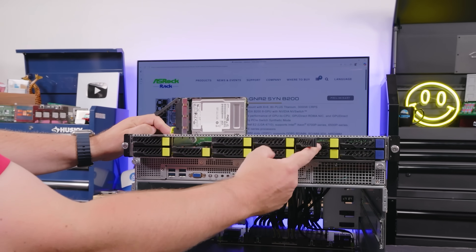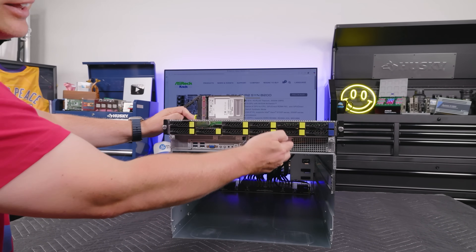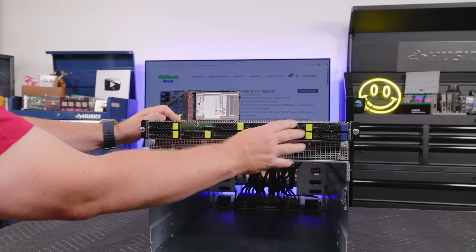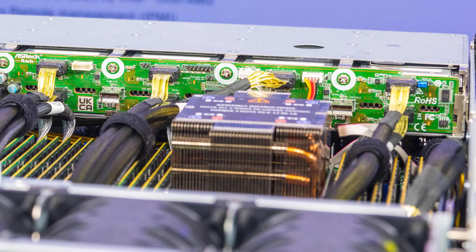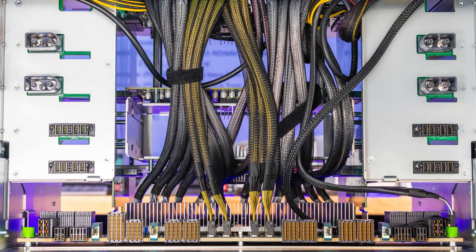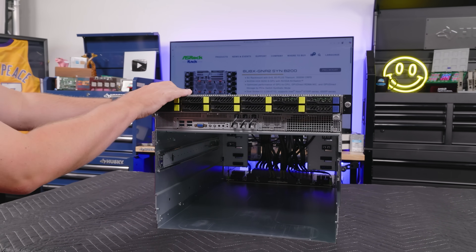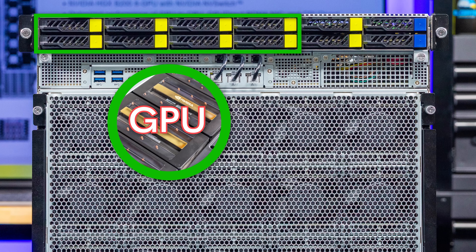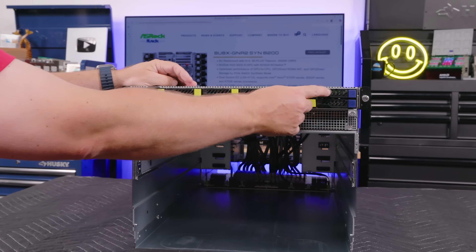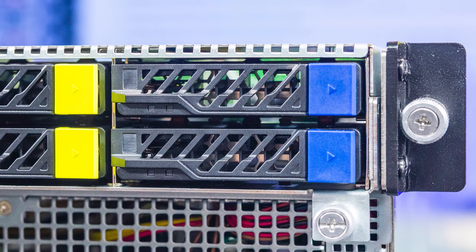These drives are connected to the CPUs and are there for things like an operating system, where you don't necessarily need high performance for GPU Direct Storage. But these other bays are connected to the PCIe switches, which allows you to go directly out over the network, or to go to the GPUs over the PCIe switch complex without having to go through the CPUs. So you can think of these as the GPU SSDs, while those are the CPU SSDs. The blue-tabbed drives are not hooked up in our system.